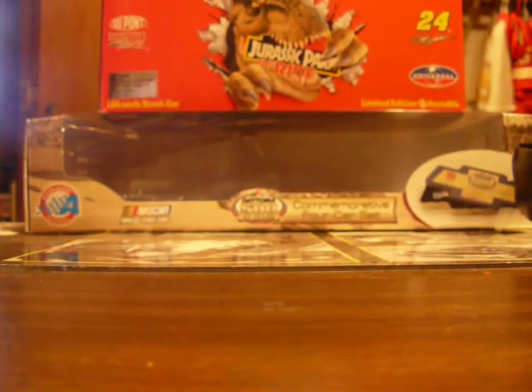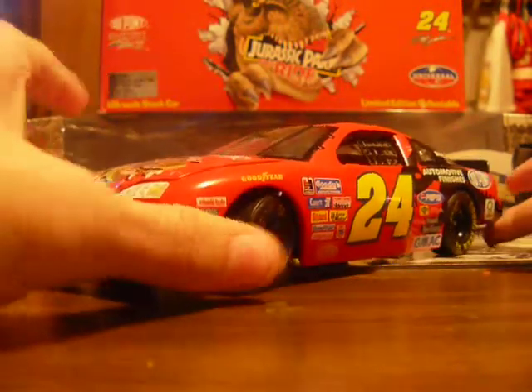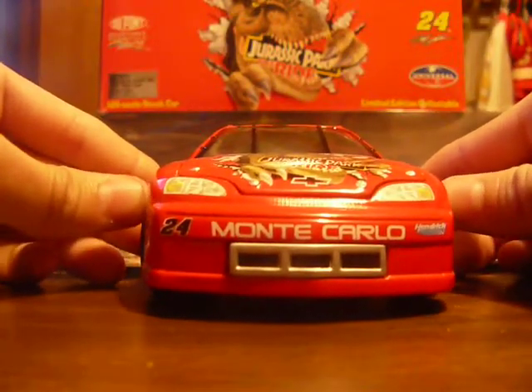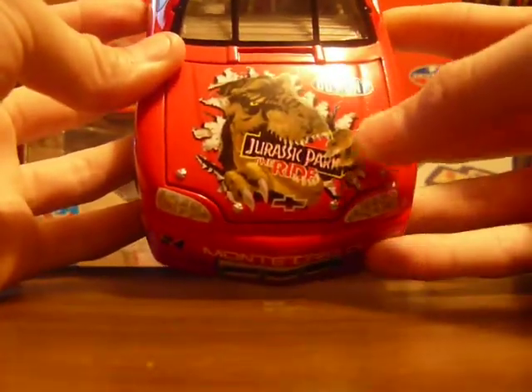If you remember, I got this from a cool store with NASCAR stuff down in Kansas City. So here we go — 24 Monte Carlo, Hendrick Motorsports. We're doing the sponsors: DuPont, Jurassic Park The Ride.